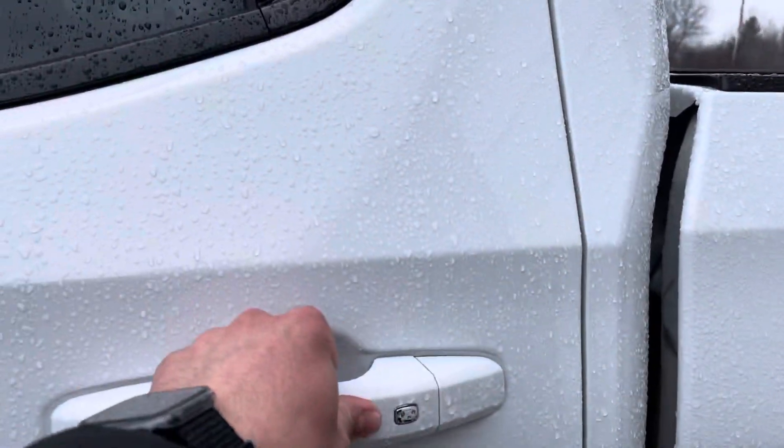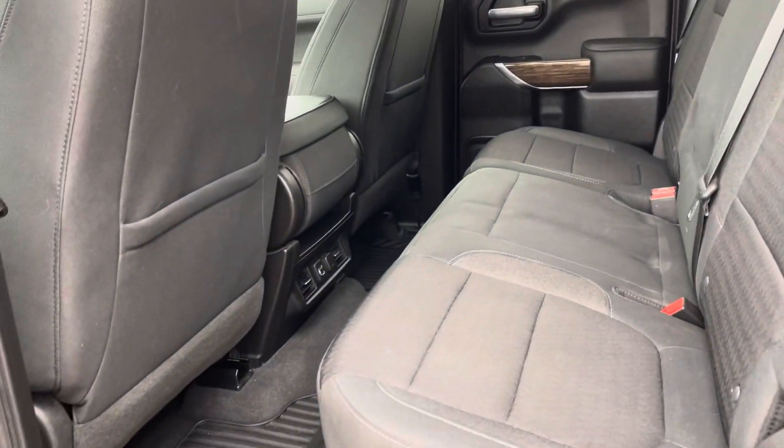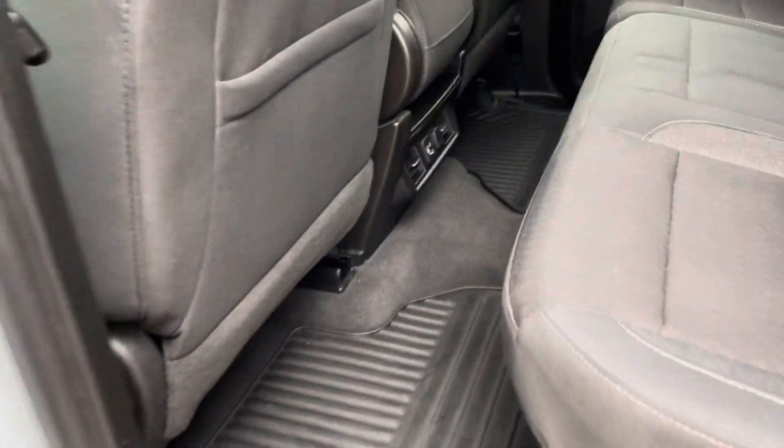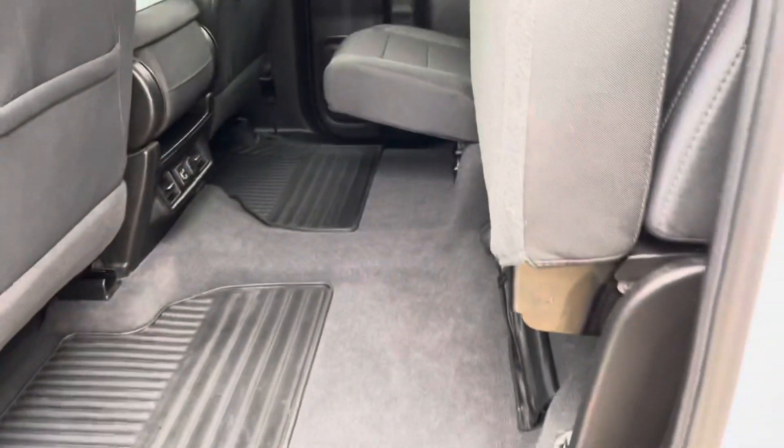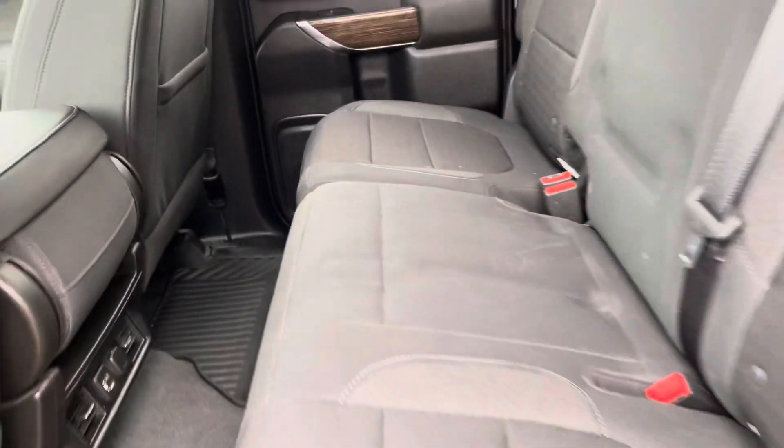It does have your passive entry system — as long as you have the key fob in your pocket, press that button and unlock the doors. Double cab, as I mentioned, does have all-weather mats throughout. Seats flip up with one-hand operation. It's super easy. We have USB ports and rear air ducts back here.